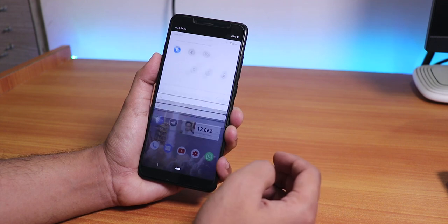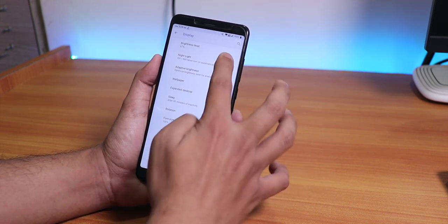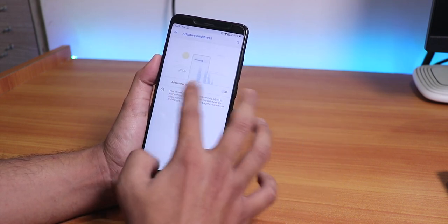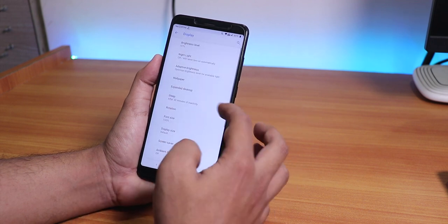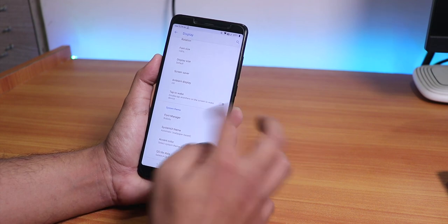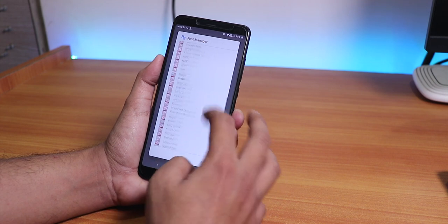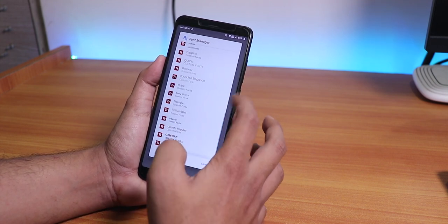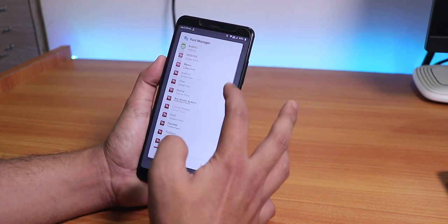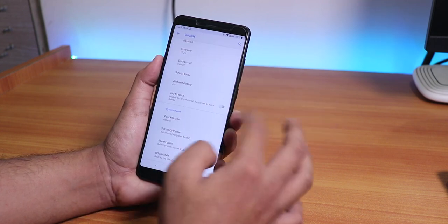In Display Settings, night light is there and makes the screen yellowish. We have auto brightness, tap-to-wake or double-tap-to-wake functionality, and a font manager where you can choose from a lot of fonts throughout the whole UI - Google Sans, custom fonts, and many other options. It's a pretty cool feature.